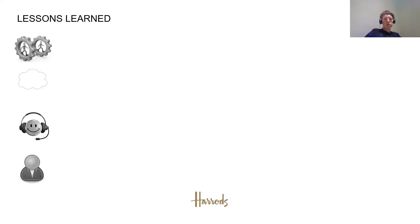Some lessons learned. Apologies if I'm rambling on — I'll take Q&A at the end. Development and methods: there was definitely a learning curve including for myself, moving from PO implementation to CPI implementations. There were other areas where we needed to understand logging and tracing, payload search — things that were critical to the business as part of the PO platform. For example, tracking an order with the user-defined search in SAP PI was very easy, but that wasn't available out of the box in CPI from our initial understanding.